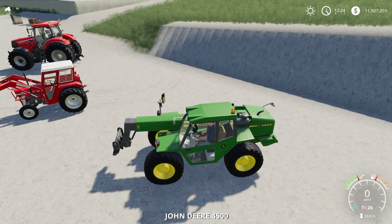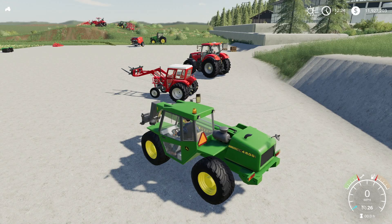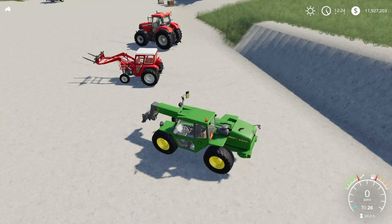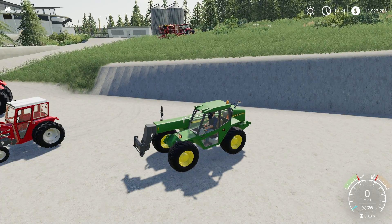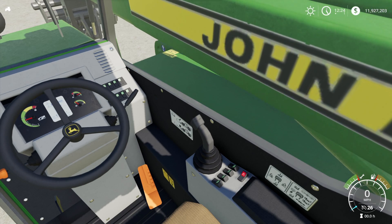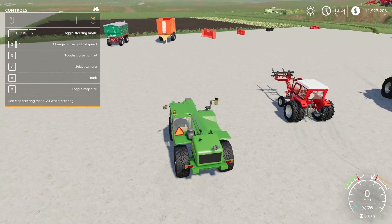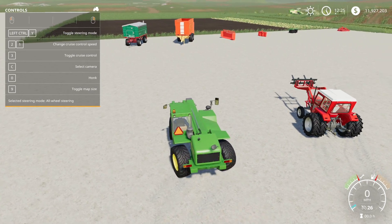Hopping in, it has a decent engine sound, a horn, and one beacon. It has extra work lights on top, which is nice. Inside the cab, the screen looks stagnant but otherwise looks normal. The working arm moves as expected. You can adjust the steering mode: all-wheel steering, front-wheel steering, crab steering left, crab steering right — several options available. That is the John Deere 4500.